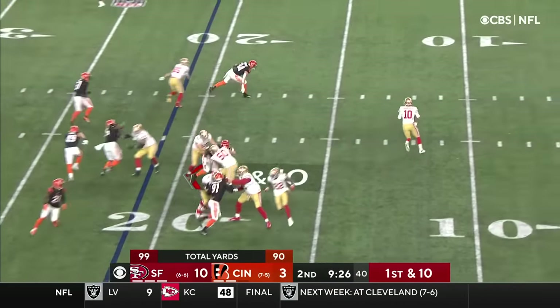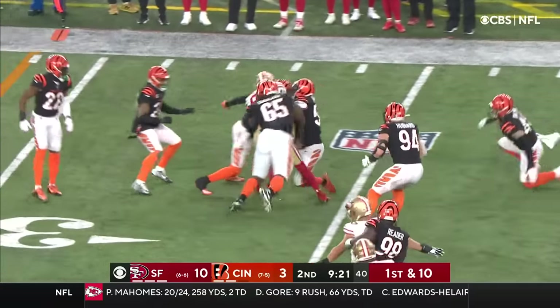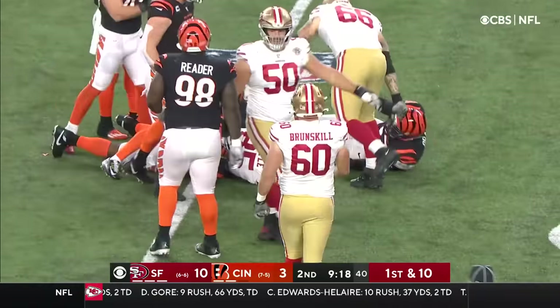We'll start this one off with a play fake. Garoppolo throws, and that is complete. This is Kittle — whose specialty is yards after the catch.